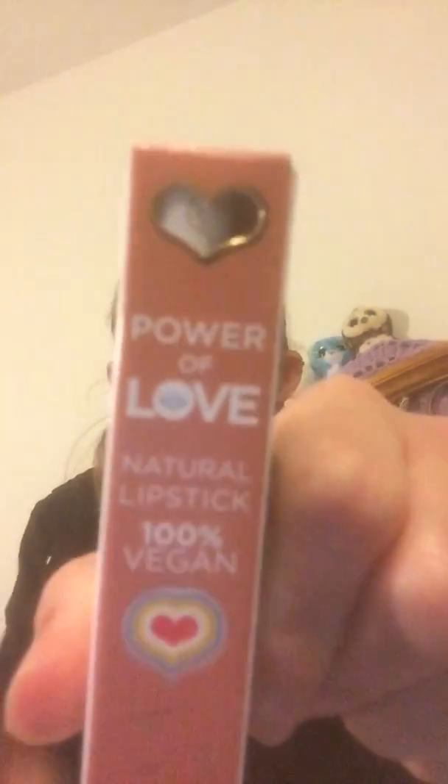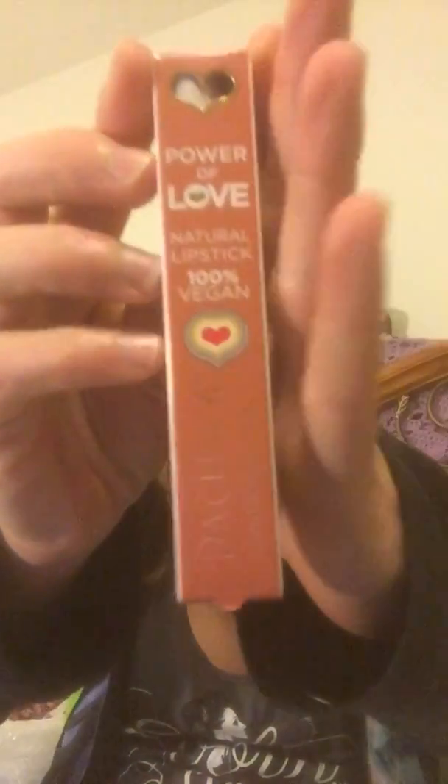Power of Love natural lipstick, 100% vegan, by Pacifica. Natural mineral. I've actually never used this kind before. I tend to stick with my Toley Moley lip care and stuff like that.